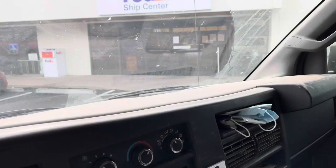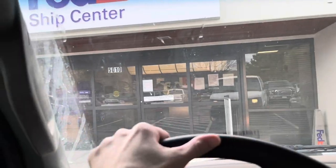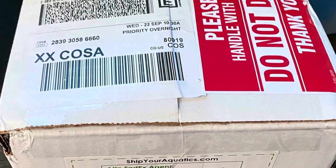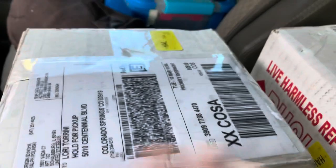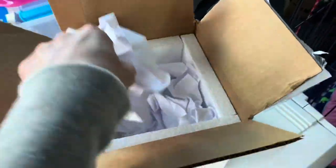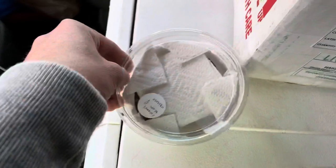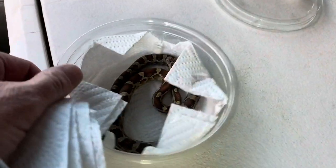I pick them up directly from my local FedEx ship center, but not the one closest to my house. I pick up at the ship center where the snakes and other reptiles are taken directly from the plane when it lands. When the FedEx aircraft lands at the airport, the reptiles are offloaded and driven to a sort center and I pick up directly from there.